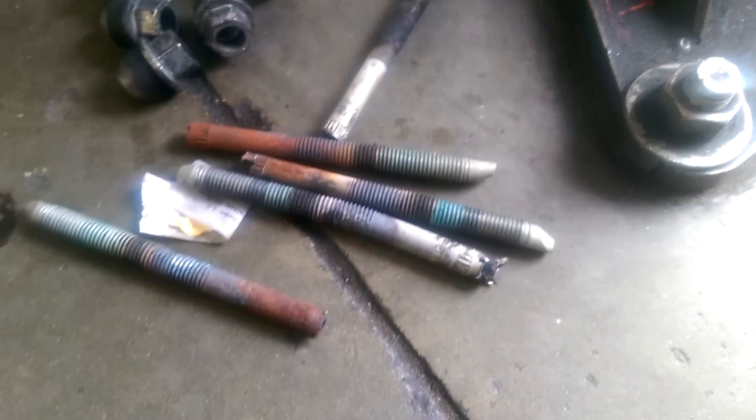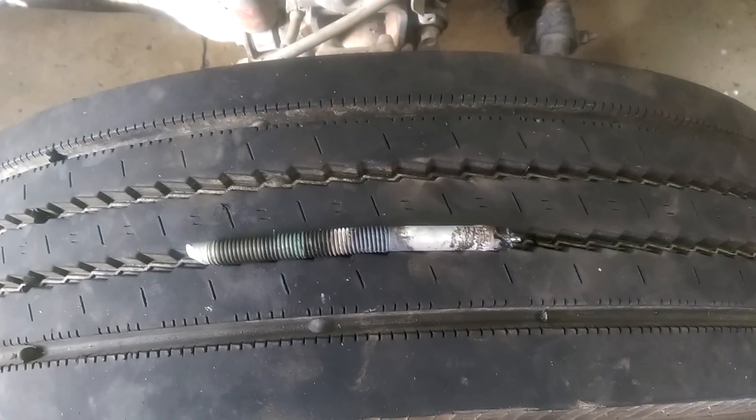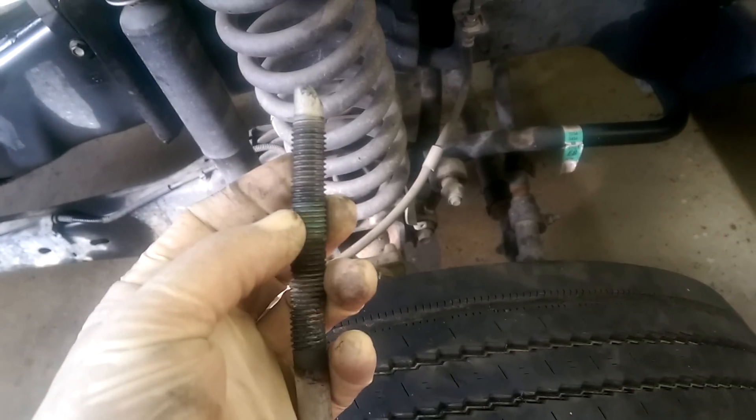I hate these cab bolts. I had to torch these things because they rust up really bad. I gotta cut the heads off just to get the cab off, then I heat the shit out of it so the Loctite loosens up and I can take them out with vice grips — if I'm lucky. Out of six bolts, one came out and five are stuck. That's why I had the torches right there.